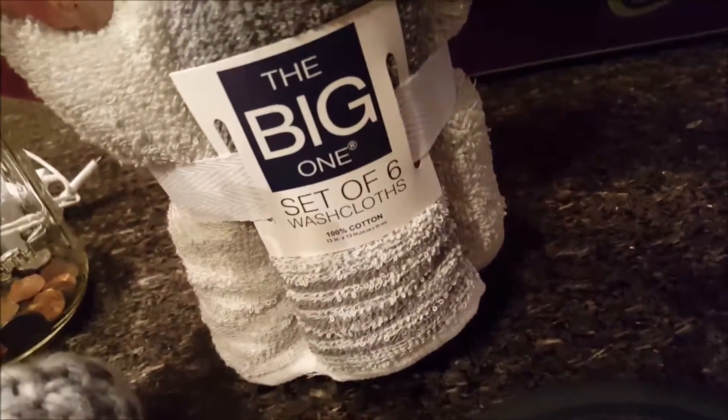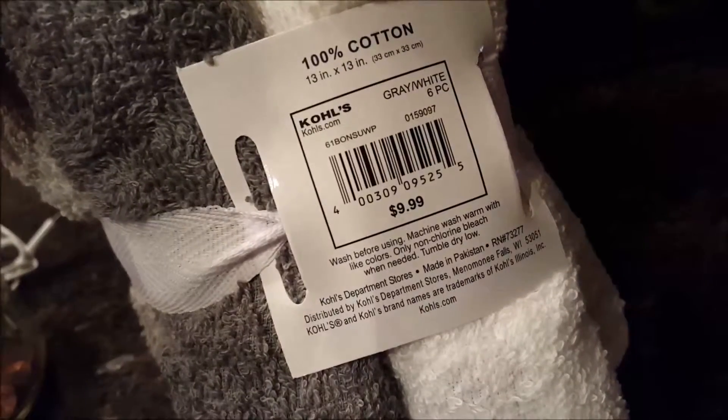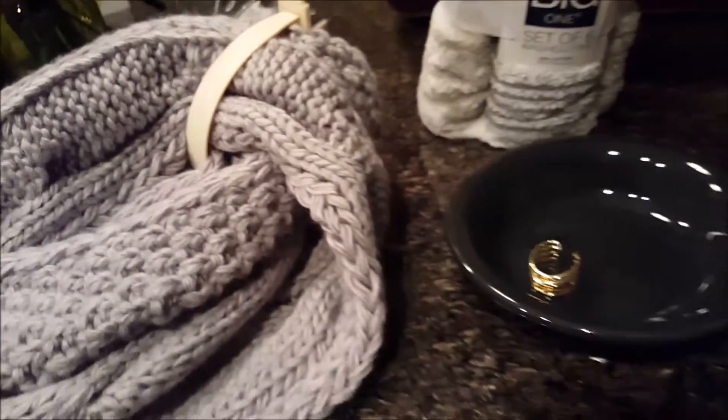Then I needed some washcloths, so I picked up a set of six washcloths. These were $9.99 but they rang up $4.99 on sale. There's just white, light gray, and a darker gray with a stripe. So everything at Kohl's that I got today was some shade of gray.